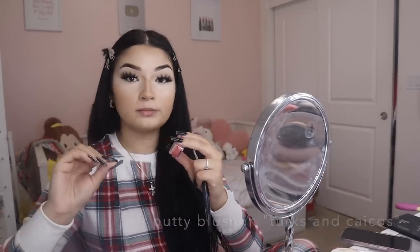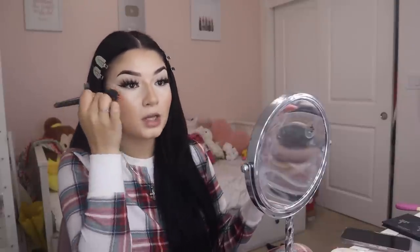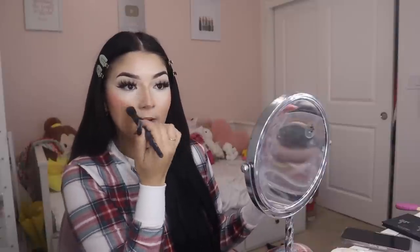I love to use a cream blush underneath my powder blush. I use the ELF Putty Blush in Turks and Caicos, applied with the little putty blush brush on my cheeks and on the tip of my nose. Then I pack it on and blend it in with a sponge.